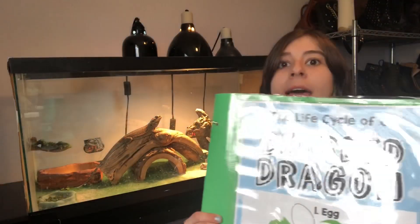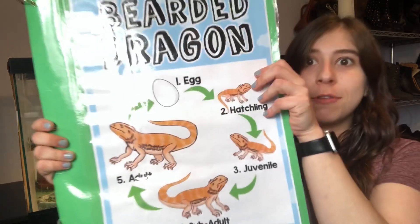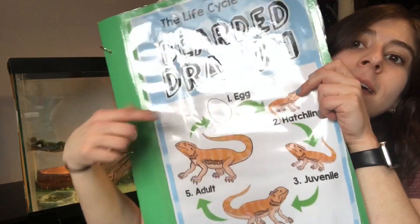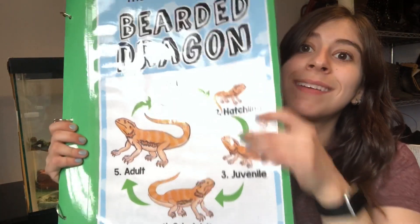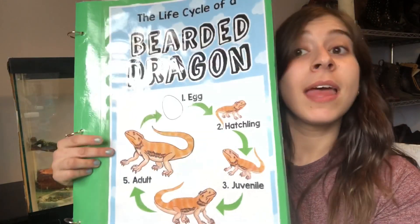Lenny and I miss you all, and I'm very excited because I've got my life cycle of a bearded dragon book. If you look at the cover, it starts as an egg, then what did they become? A hatchling, a juvenile, a sub-adult, and an adult.